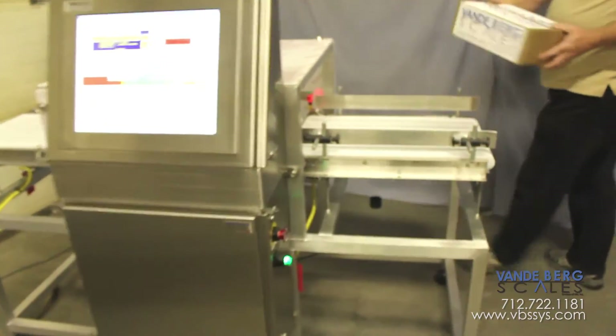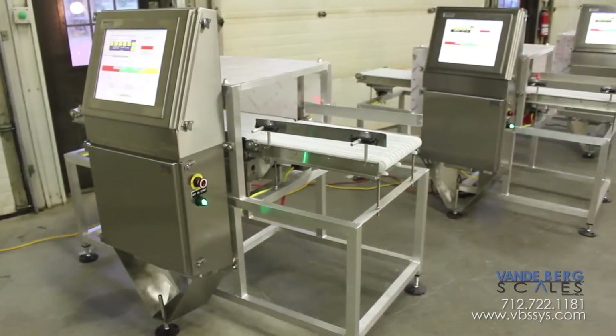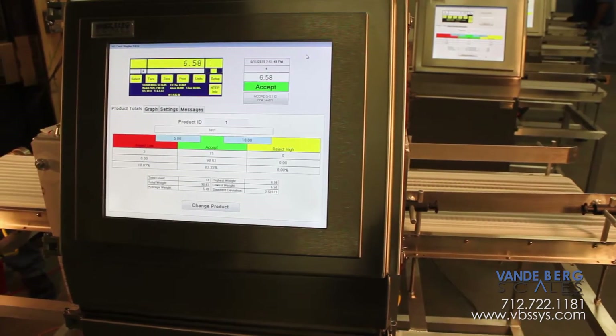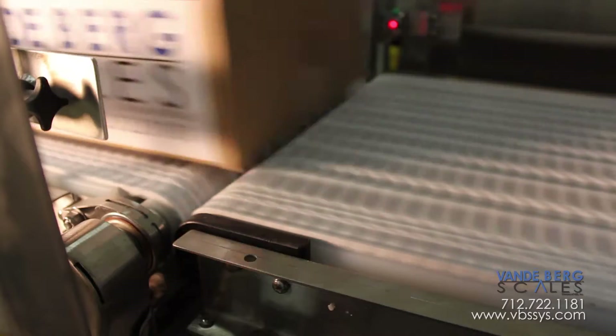All five units give an identical reading that is well within the customer's tolerances of 0.02 pounds. Vandenberg Scales conveyor scales are engineered and built to high standards that give you a consistent reading every time. Whether you need one unit or multiple units, we can supply you with high-quality products that perform consistently.